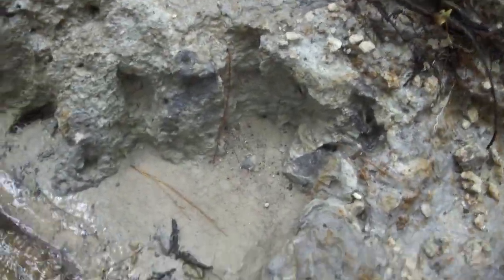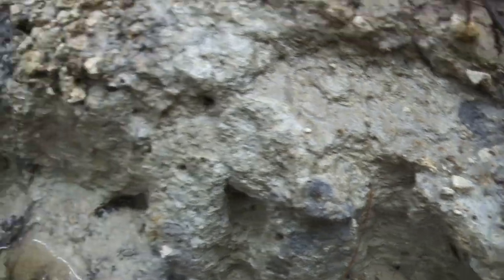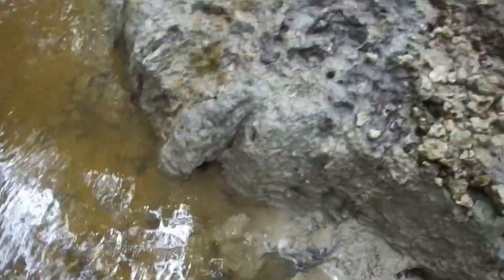Look at this formation - just completely exposed. There's a little tooth right there. Looks so good.